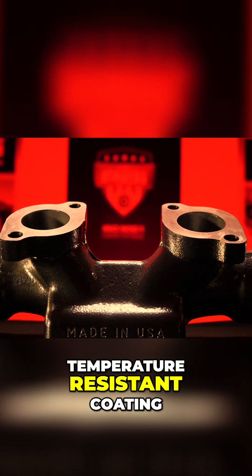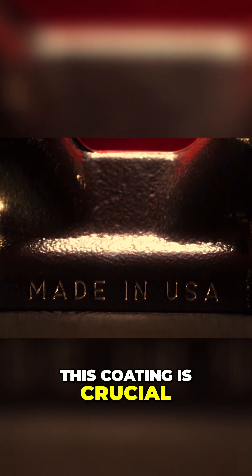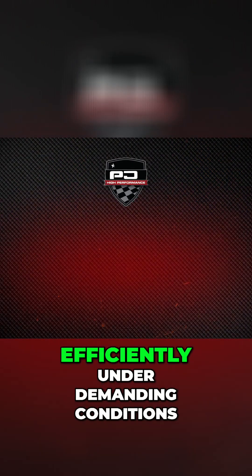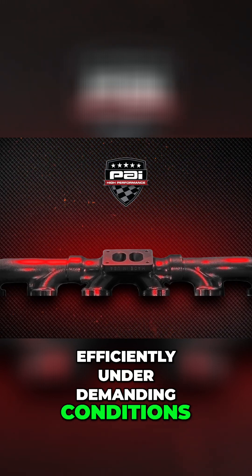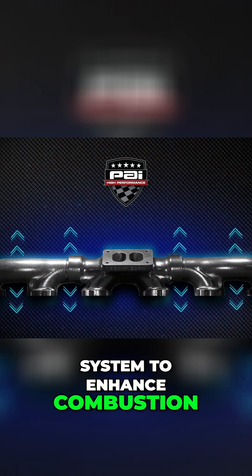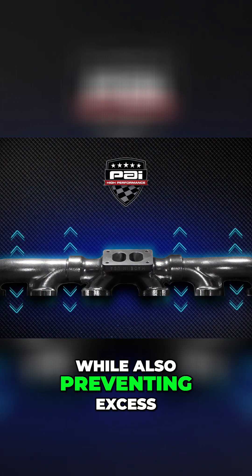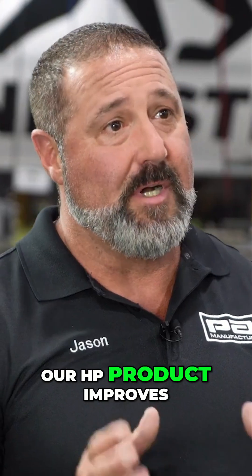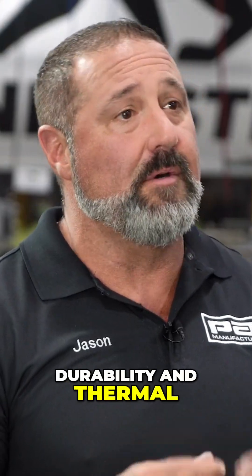Next we apply a high-temperature resistant coating. This coating is crucial for managing heat dissipation, ensuring the manifold operates efficiently under demanding conditions by keeping hot exhaust gases contained within the system to enhance combustion, while also preventing excess heat from entering the engine compartment. Our HP product improves durability and thermal management.